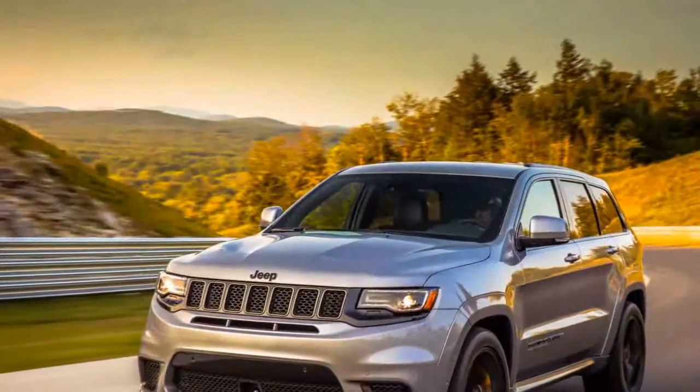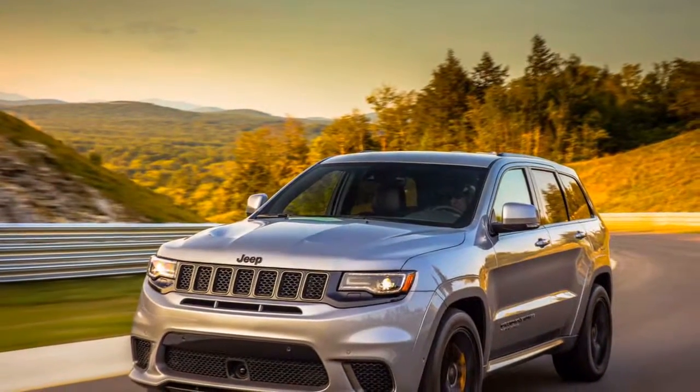The Grand Cherokee is offered in an assortment of models: Laredo, Limited, Overland, Summit, Trailhawk, SRT, and the new Trackhawk.